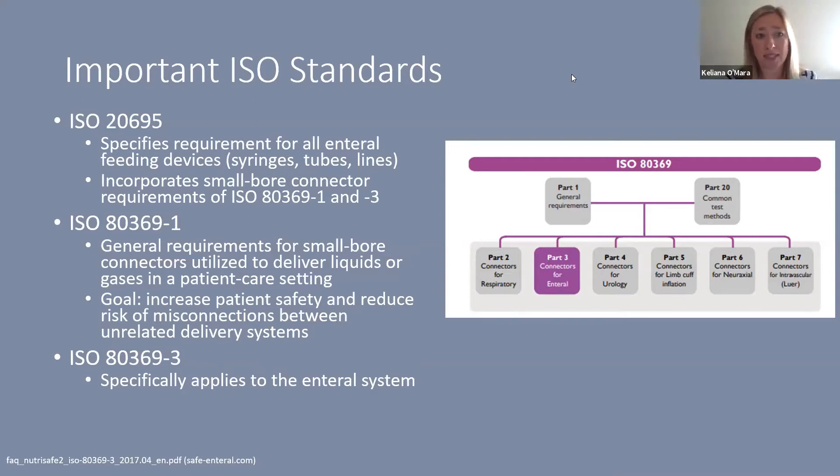ISO 20695 specifies the requirements for all enteral feeding devices, including syringes, tubes, lines, and any accessories. It incorporates the small bore connector requirements in ISO 80369-1 and 80369-3. ISO 80369-1 covers the general requirements for small bore connectors used to deliver liquids or gases in patient care settings — essentially stating that different device types cannot connect to each other.